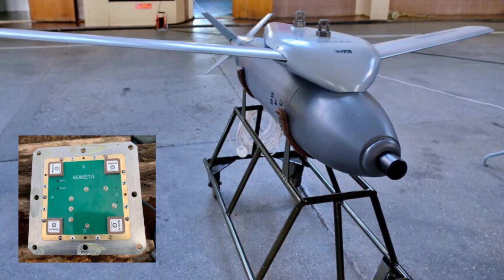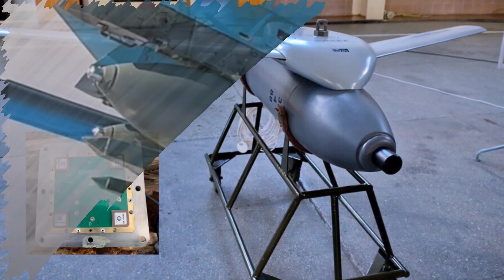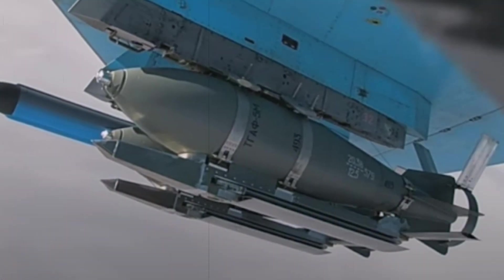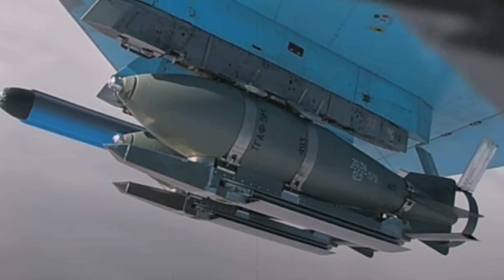This technological push comes as Ukraine continues to refine its EW capabilities. One such system, dubbed Lima, has proven particularly effective in disrupting the navigational integrity of Russian aerial weapons.